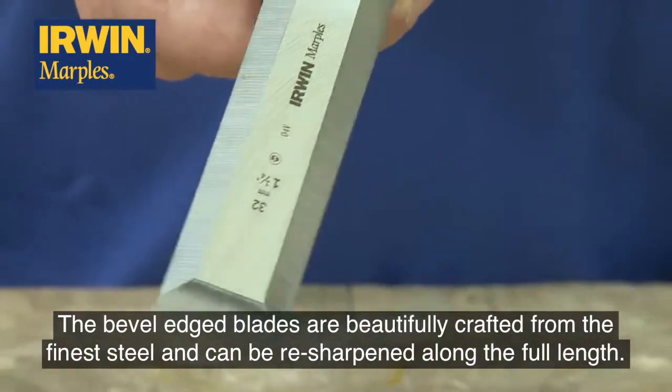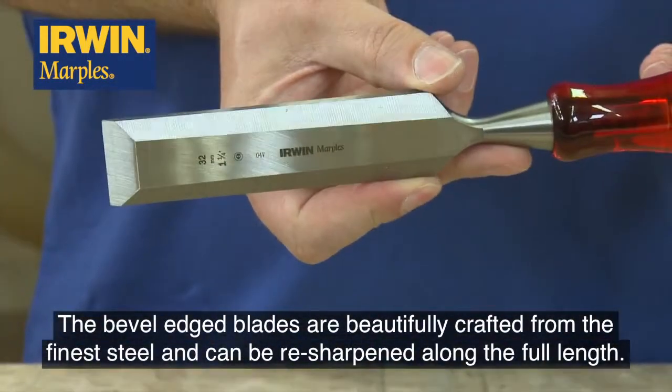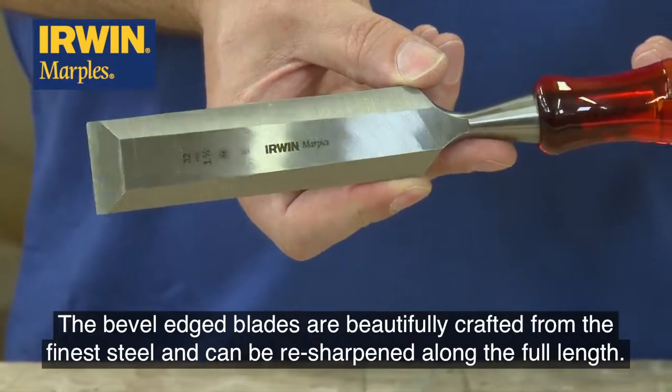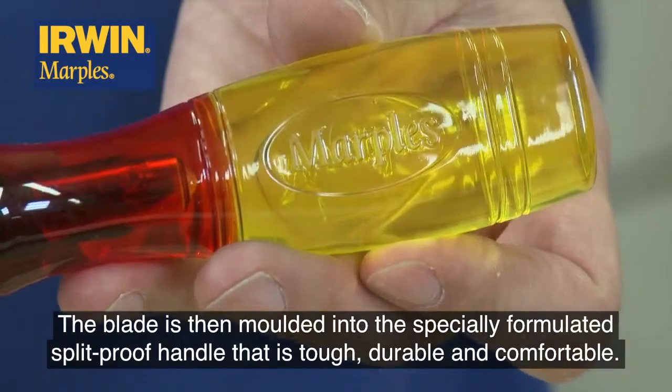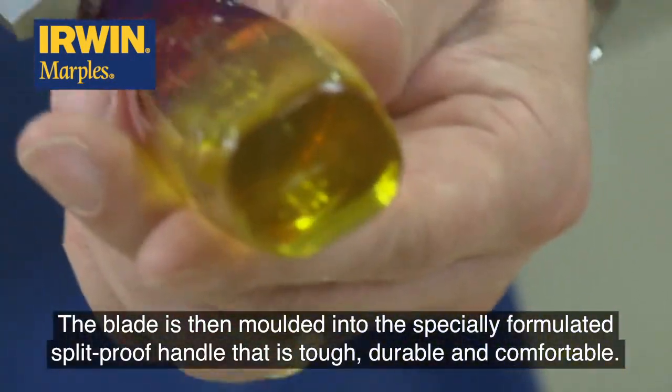The bevel edged blades are beautifully crafted from the finest steel and can be resharpened along the full length. The blade is then moulded into the specially formulated split-proof handle that is tough, durable and comfortable.